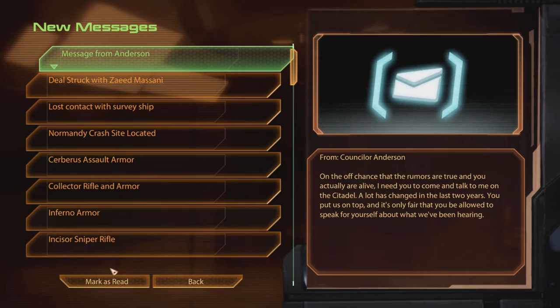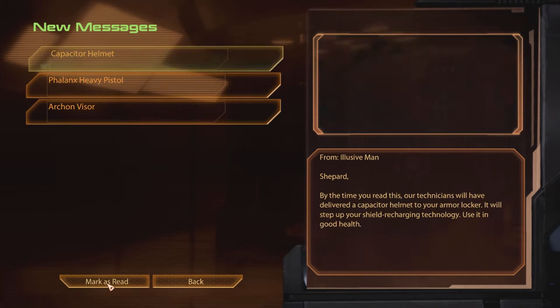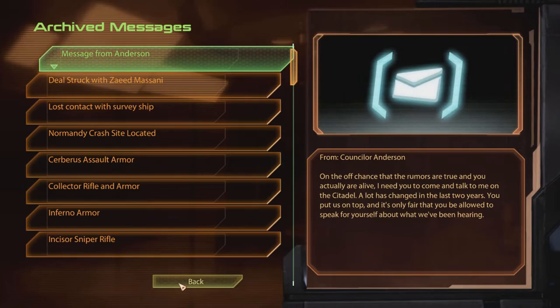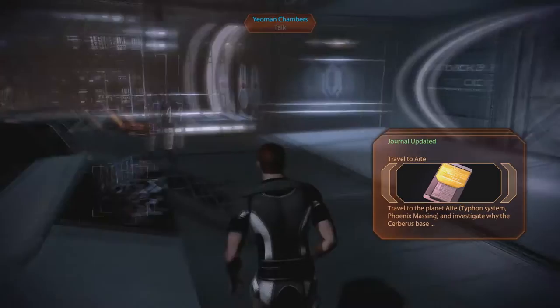So these are all — deal — all of these are red. Everything, everything is red. Upgrades, unread messages, archived messages which I've already looked at, and advanced combat training. Watch serverless training videos on advanced combat tactics. I think I'm fine. Travel to... so many, so many things to do and see.